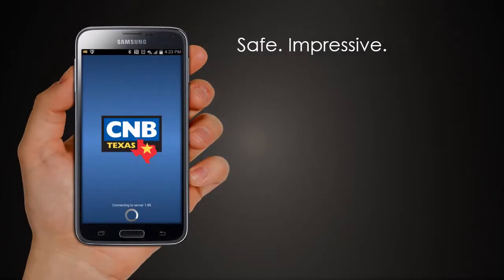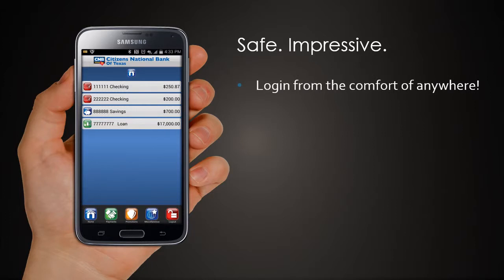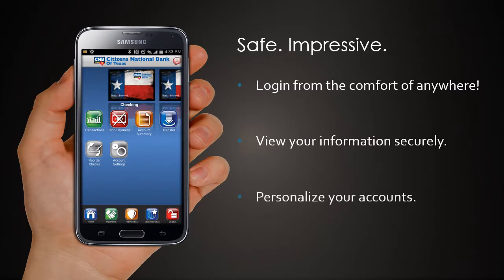Our new app allows you to log in from the comfort of anywhere. You can view your information securely, and even personalize your accounts with your own pictures.